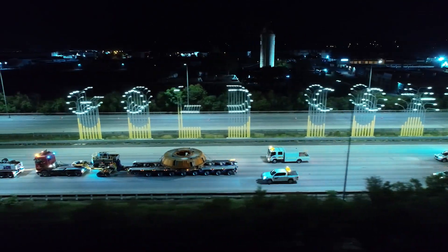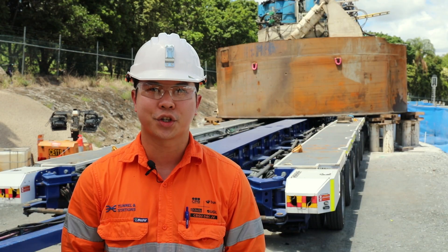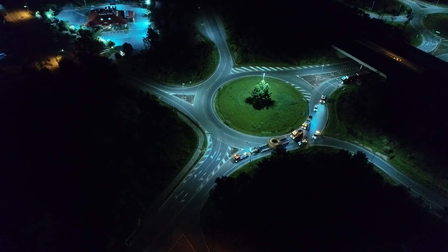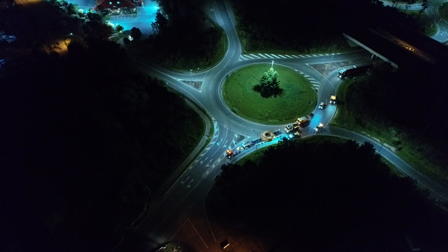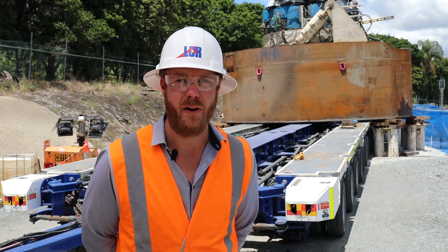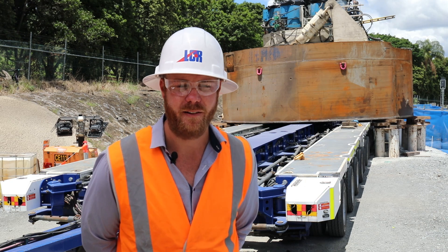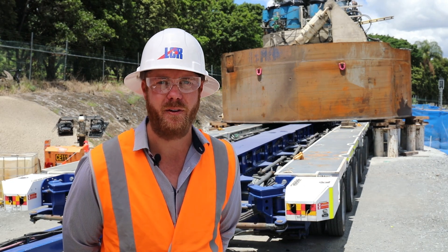It's actually quite exciting to see the TBM leaving site. I was there to assemble and commission the machines, and now I get to be part of the team to pull them apart. It feels like I have been following the machines from the beginning to the end. After seeing all these components come into the job site and currently watching them go out, it's a great achievement to know that all the pieces of this puzzle have finally come together.